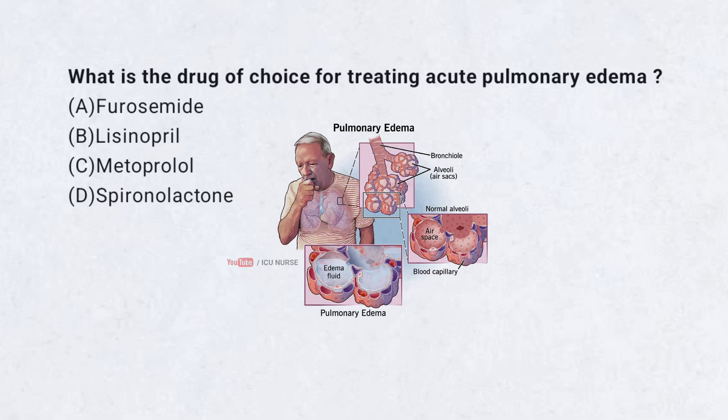What is the drug of choice for treating acute pulmonary edema? A. Furosemide. B. Lisinopril. C. Metoprolol. D. Spironolactone.